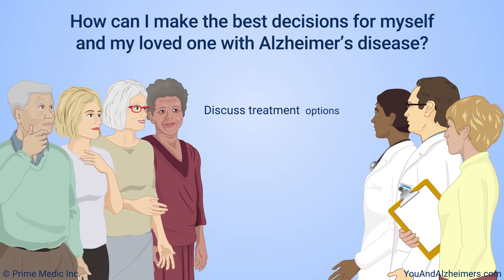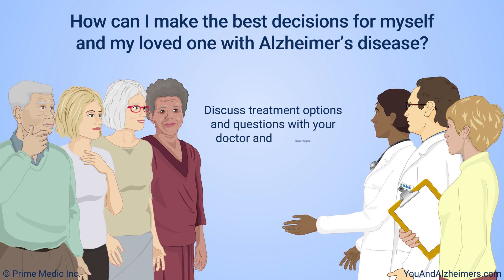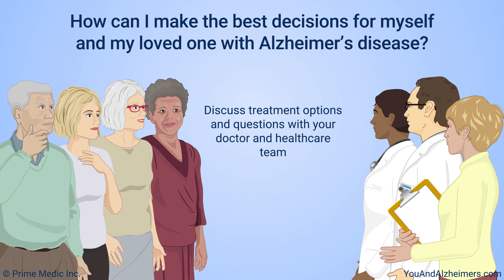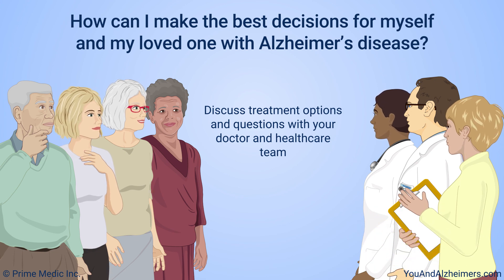Discuss all of your treatment options and questions with your doctor and healthcare team. This will help you make decisions that are right for you and your loved one. If there's anything you don't understand, ask to have it explained.